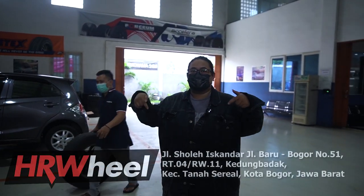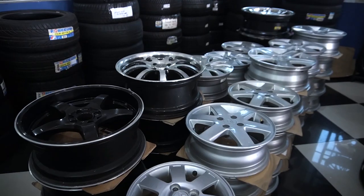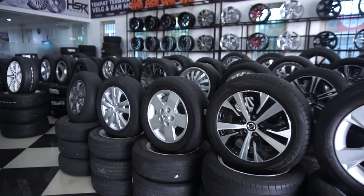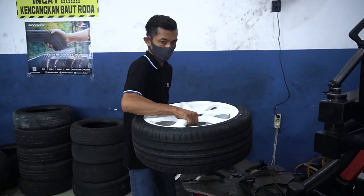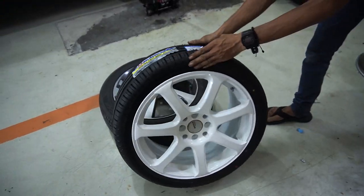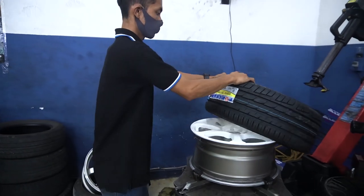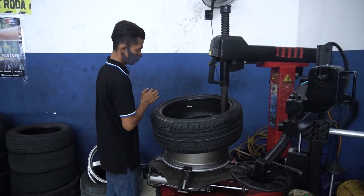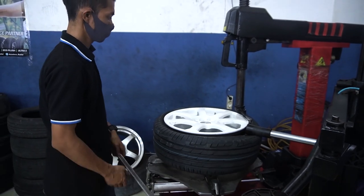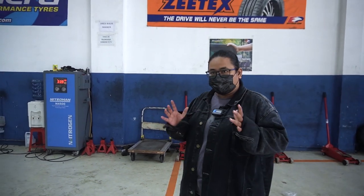Kalau kalian mau beli, bisa langsung datang di sini, di bawah. Kita lihat mobil lain yang lagi mampir ke sini. Atau kalian punya velg aftermarket lain dan pengen ganti bannya doang, tapi pengen numpang pasang, nanti juga bisa.